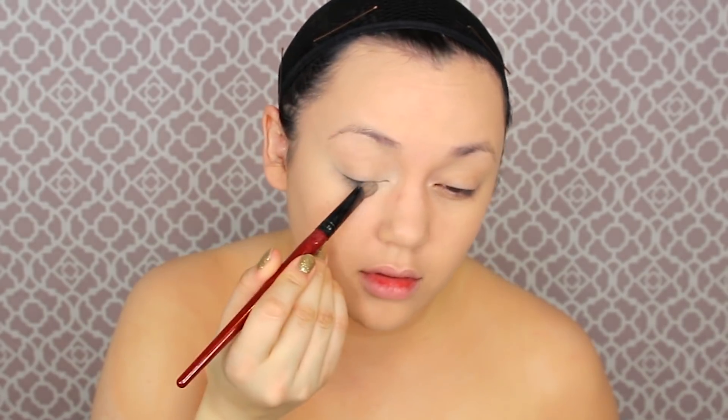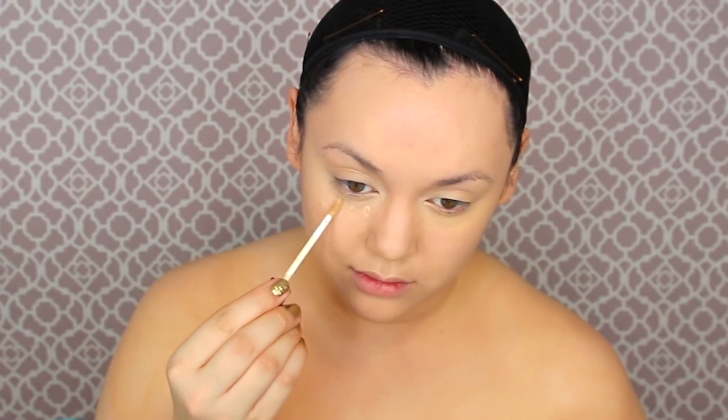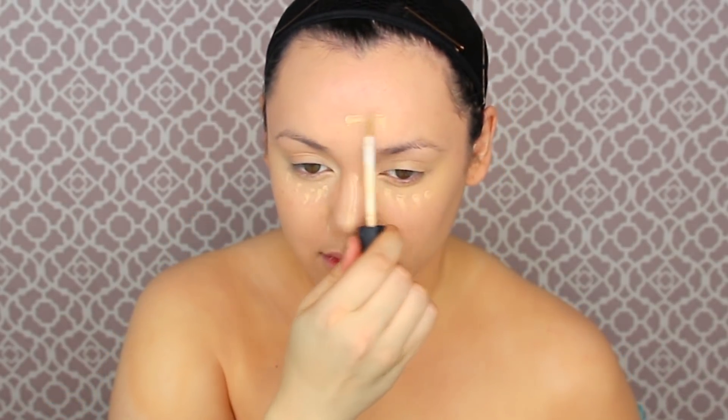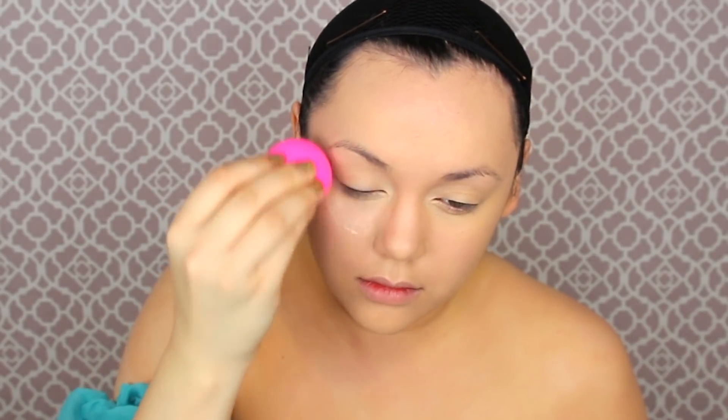Now that our foundation is on, we're going to try to do that Kardashian-esque glow with contour and highlight in a shade lighter than our actual skin tone. I'm using a concealer from Poise — the Poise concealers are like heaven, one of the best brands I've ever used. I love using flat fluffy shadow brushes for concealer because concealer brushes are a little too stiff for my under eyes. Doing that on the bridge of my nose and forehead, then blending it out with a Beauty Blender. If you don't have a Beauty Blender, please use a damp disposable makeup sponge.